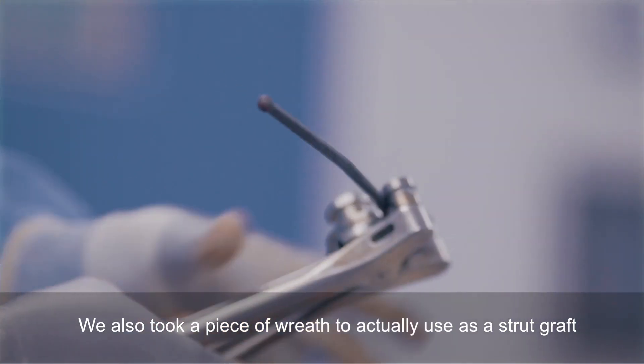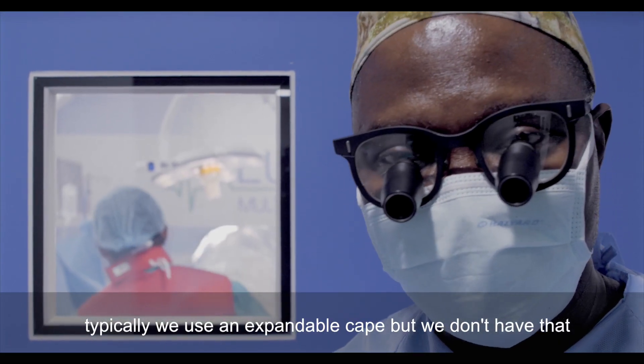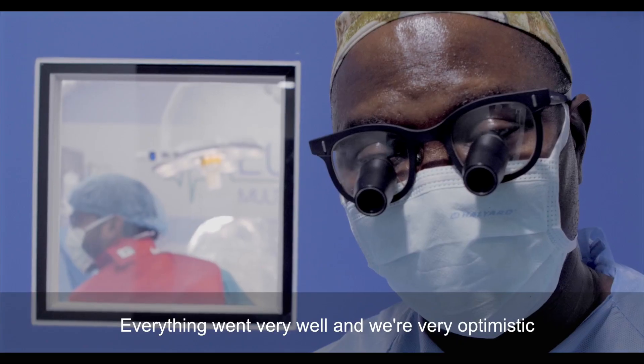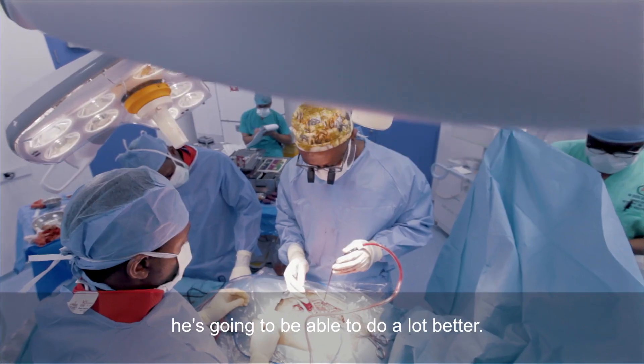We also took a piece of bone to actually use as a strut graft. Typically we use an expandable cage, but we don't have that — but this actually worked very well. Everything went very well, and we're very optimistic he's going to be able to do a lot better.